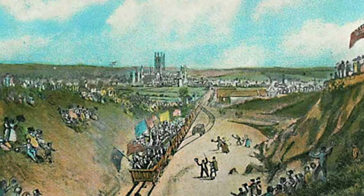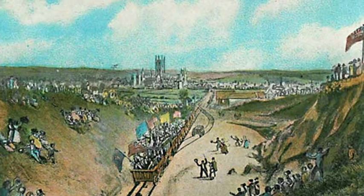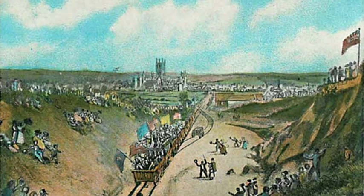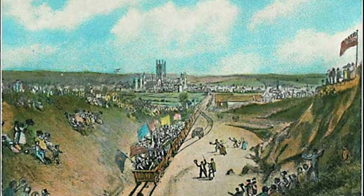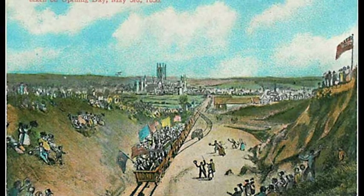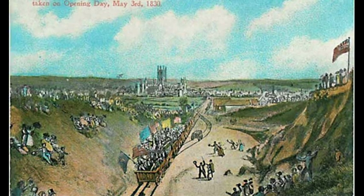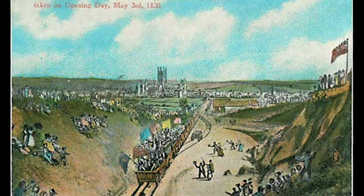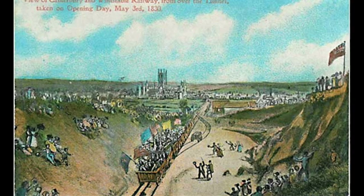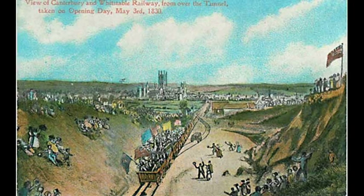What made the Canterbury and Whitstable railway unique was the steam locomotive Invicta. Built by George and Robert Stephenson in Newcastle and transported to Whitstable by sea, Invicta was the first steam locomotive to haul passengers on a public railway line. However, even Invicta wasn't used for the entire journey. The locomotive only transported passengers over a short, flat section of the line. Due to steep inclines and the very low power of Invicta — it was rated at just 9 horsepower — stationary steam engines hauled carriages attached to long cables for the majority of the six-mile journey.